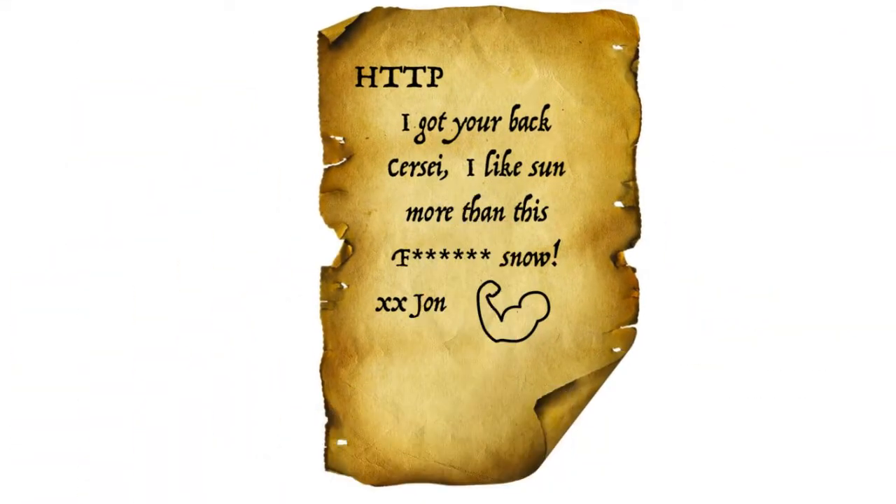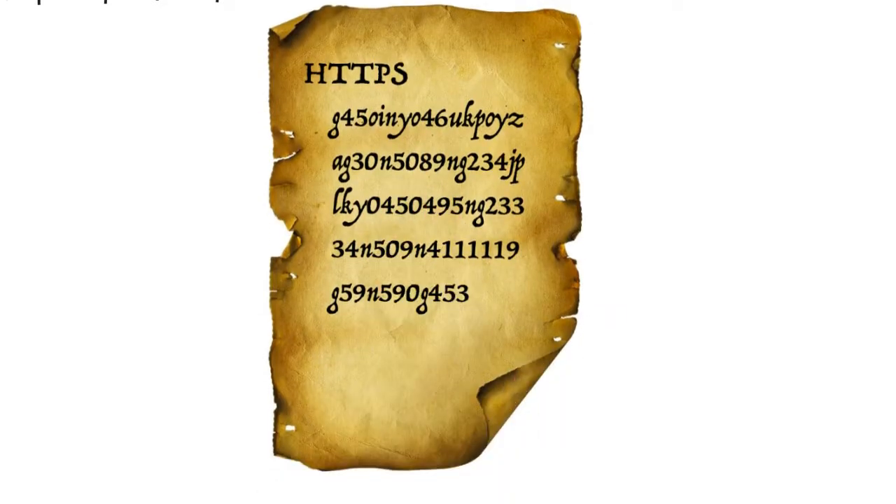If this were the case for HTTP, the message would be readable. However, if the message was sent using HTTPS, the message would look encrypted. The people of the North can't understand it, but the Lannisters have a decryption key so they can read it. So when data leaves your computer it's encrypted, and decrypted on the receiver's end and vice versa. This is really useful when filling in online forms, for example credit card information — if your information is encrypted, nobody can hijack it.